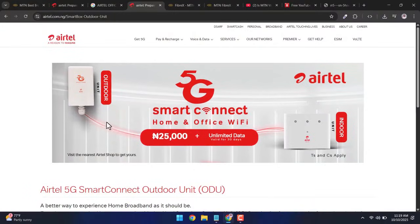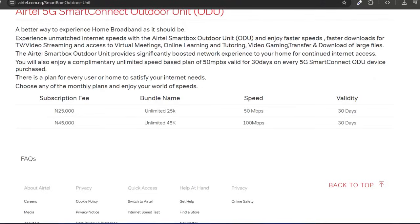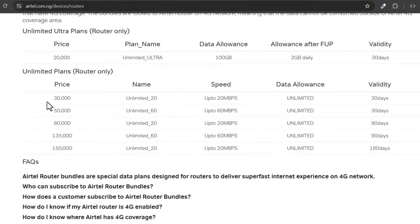I was thinking this outdoor unit device would cost like twice the amount of the Airtel 5G router since we're getting two different devices. But I was surprised to see that it only costs 25,000 naira. The device actually has two unlimited plans: 25,000 naira for 50 Mbps and 45,000 naira for 100 Mbps. I was like, 25,000 naira for 50 Mbps whereas the Airtel 5G router is 30,000 naira for just 20 Mbps — what's the catch? And the device is literally free, because you're paying for the first month subscription of 25,000 naira to get this thing.